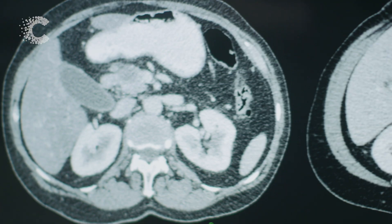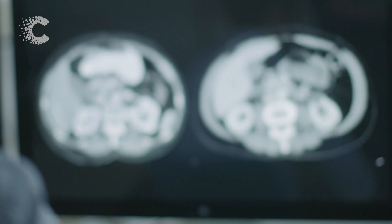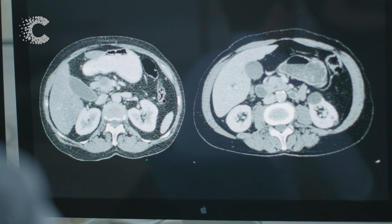Patients with pancreatic cancer can have very similar scans, however they can have very different outcomes. All patients receive the same treatment at the moment, however we only see a good response in some of them.